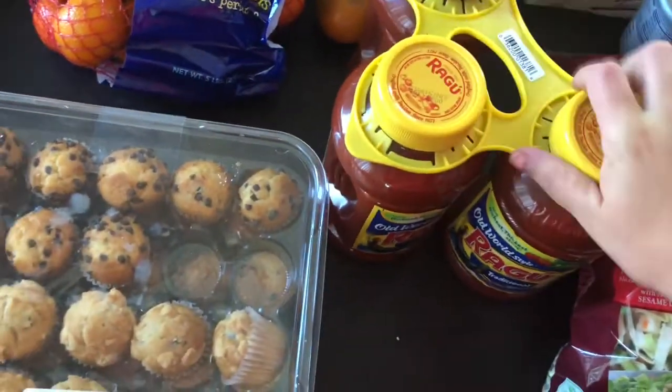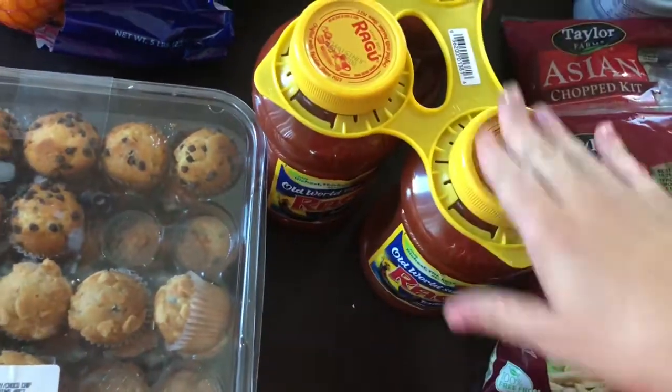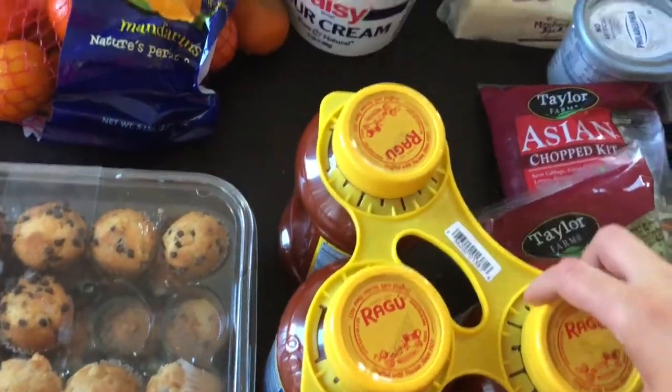I got this three-pack of spaghetti sauce — these are the big kind, they're huge. For three of these it was like seven something, and this is going to last us all month.